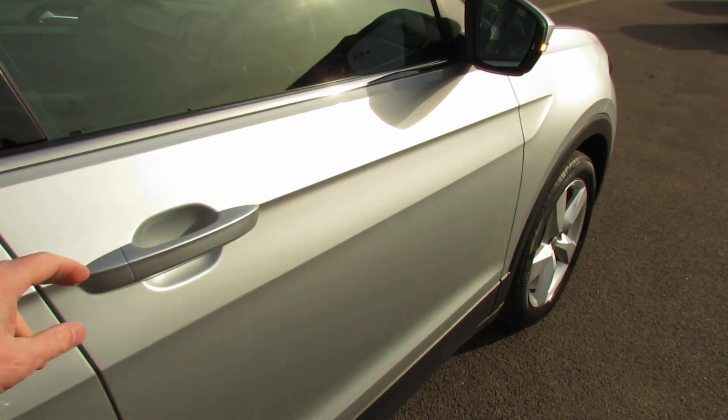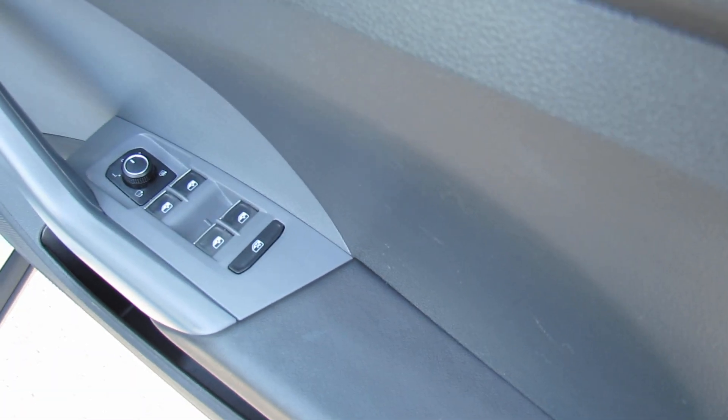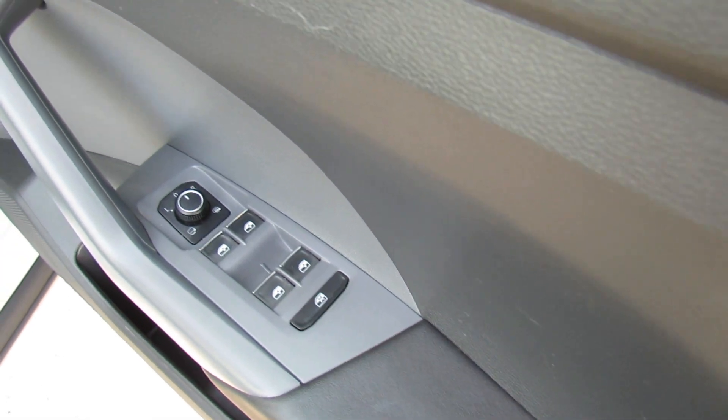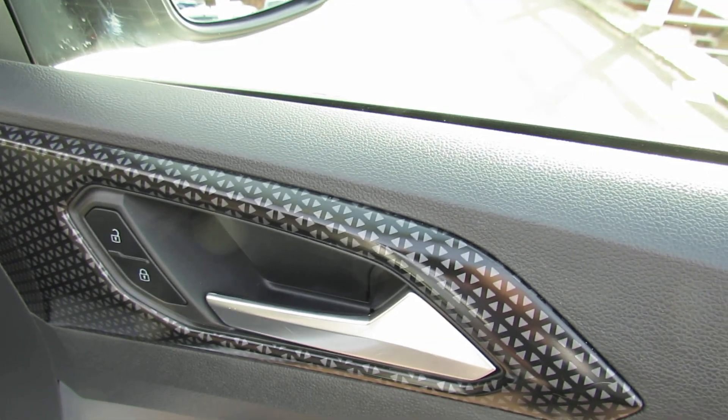The car comes with two remote control keys. On the driver's door you've got control over all four electric windows, your electric mirrors, and then your central door locking button just up on top.